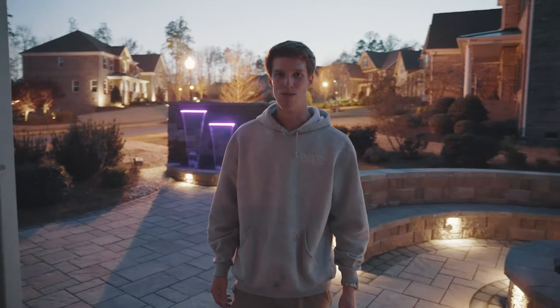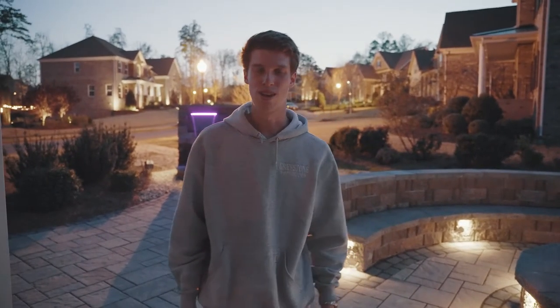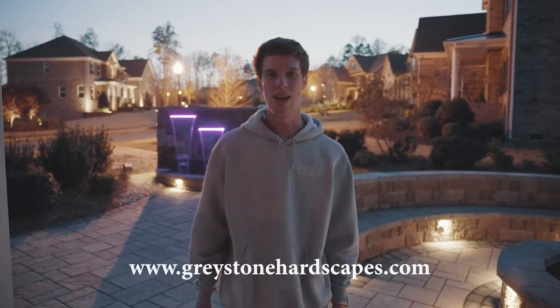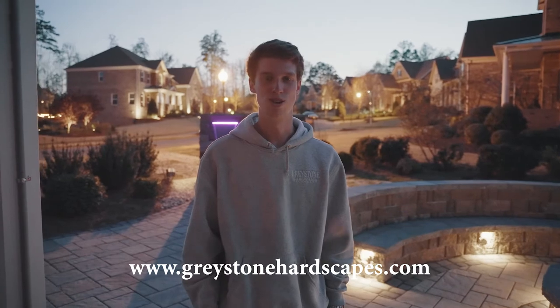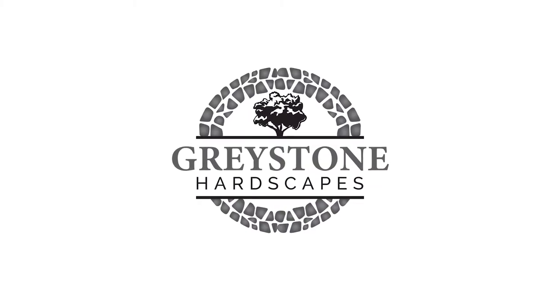That's a little look at one of the jobs we just recently finished up. If you guys are interested in getting something like this done in your backyard, or have any other questions about us, feel free to visit our website at greystonehardscapes.com and we'll be sure to help you guys out. We'll see you next time.